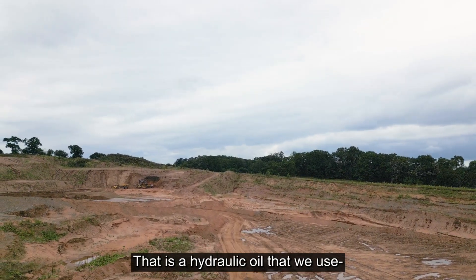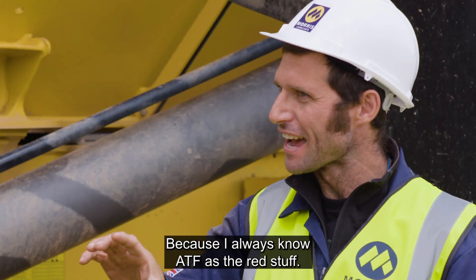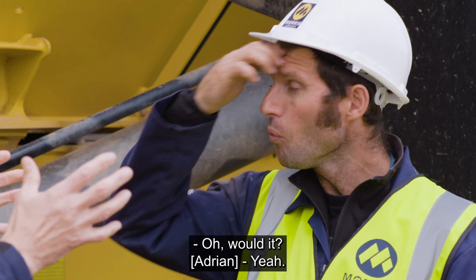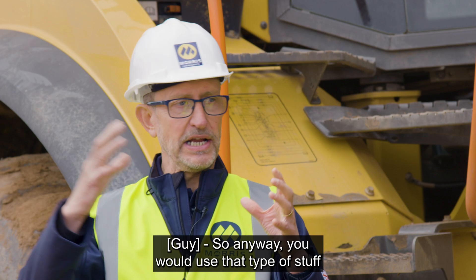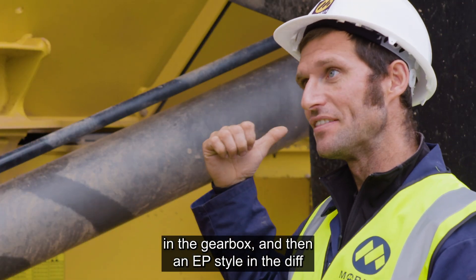Not in the gearbox — that uses a hydraulic oil, the ATF. Not an ATF as in the red stuff? This will be the red ATF type fluids. There's not one type of ATF either — there's a whole range. So you would use that type of stuff in the gearbox, and then an EP style in the diff and the hub ends.